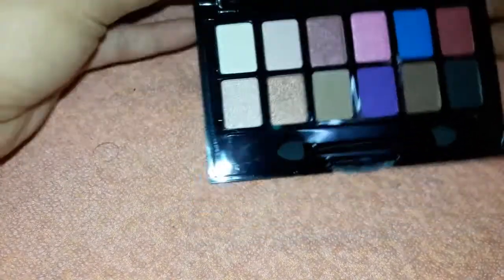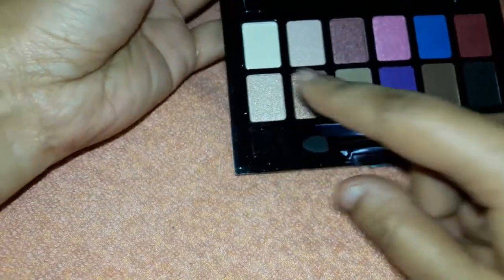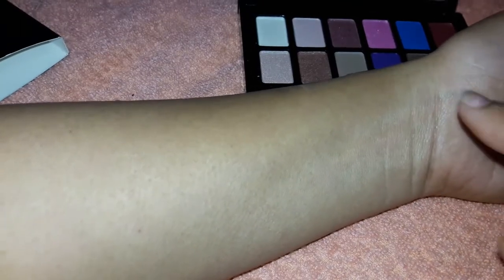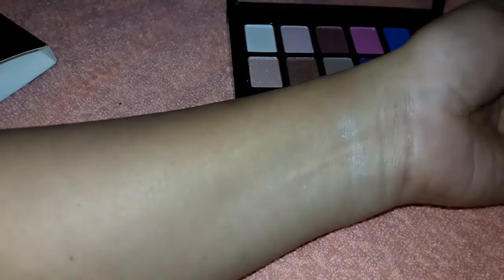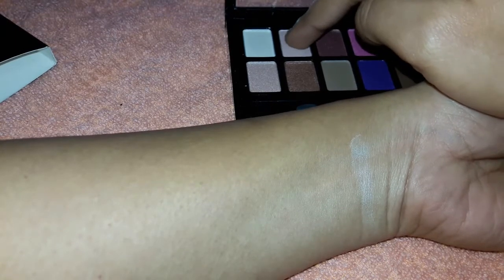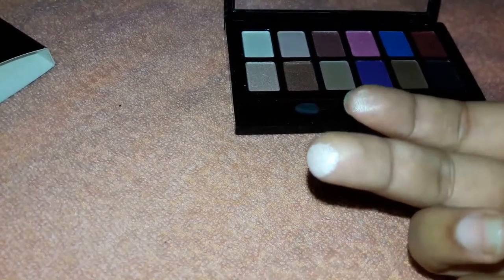Let's get started. The first shade — I'm just swatching it — it's actually pigmented! You can see it's a highlighter-type shade, but it is pigmented. It's mainly for highlighting purposes. Now the second shade — oh my god, look at how pigmented this is!